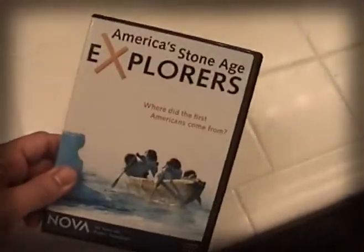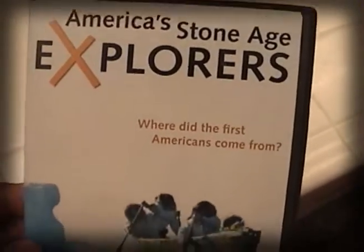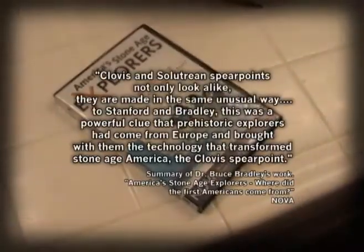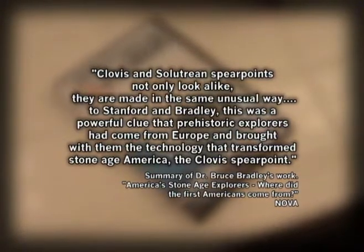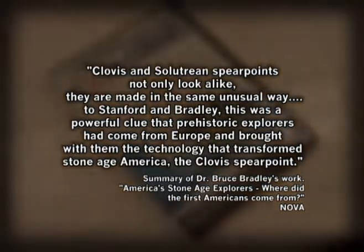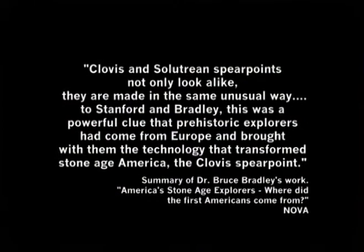This was documented in the DVD 'America's Stone Age Explorers: Where Did the First Americans Come From?' At 28 minutes and 50 seconds, the narrator of that NOVA program stated: "Clovis and Solutrean spear points not only look alike, they are made in the same unusual way. To Stanford and Bradley, this was a powerful clue that prehistoric explorers had come from Europe and brought with them the technology that transforms Stone Age America — the Clovis spear point."